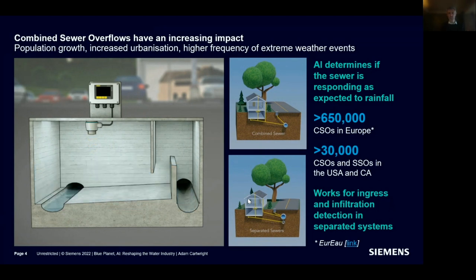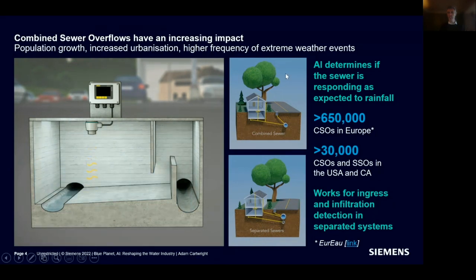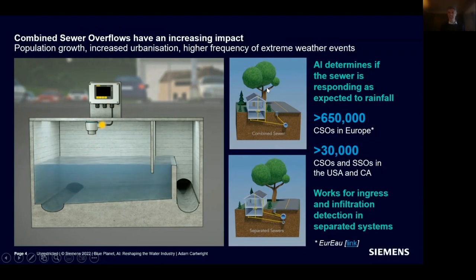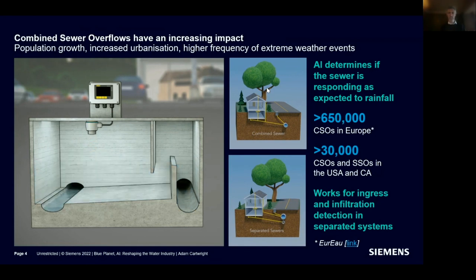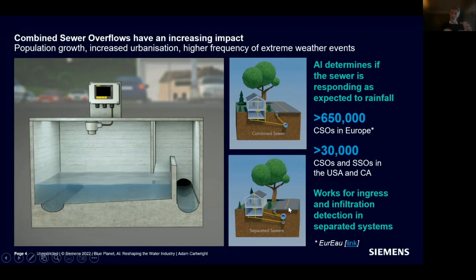We're looking at sewer monitoring, specifically combined sewers, where the stormwater and wastewater are brought into a single sewer pipe. Most older cities in Europe, North America, and parts of Asia have combined sewer systems. Ideally, we'd replace these with separate sewer systems where stormwater and wastewater are in separate pipes, but there's a cost to that.